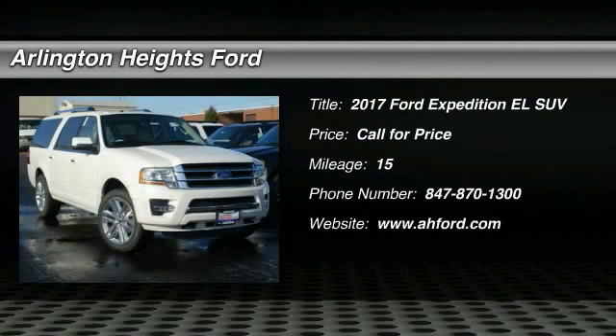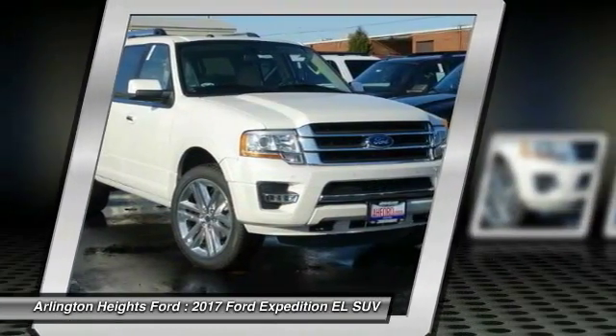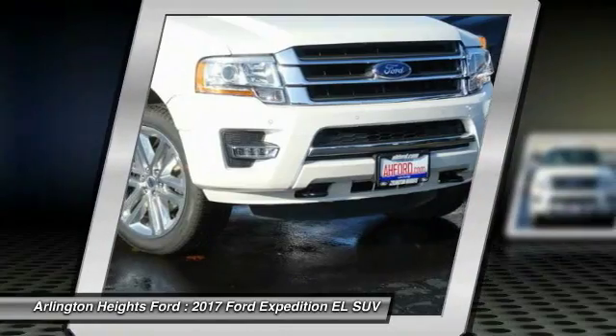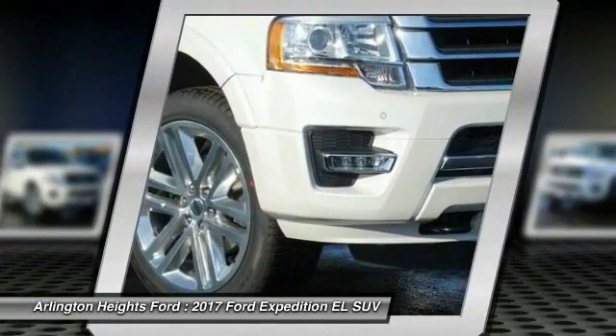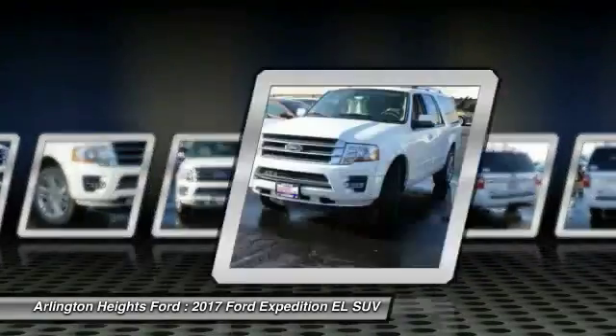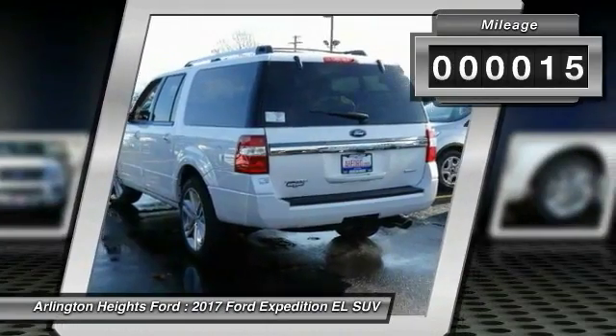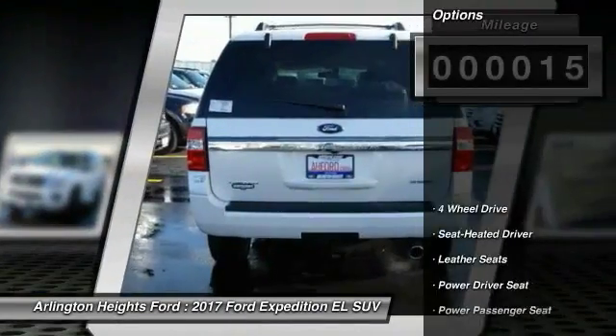2017 Expedition EL. This is the largest SUV in the Ford lineup with seating capabilities of up to nine people. The Expedition EL is the elongated version of the standard Expedition and offers generous cabin space, aggressive looks, and outstanding towing capabilities. This vehicle has less than 100 miles.